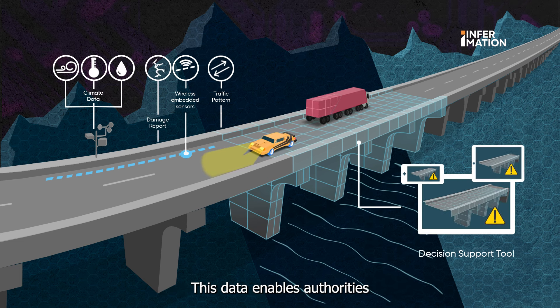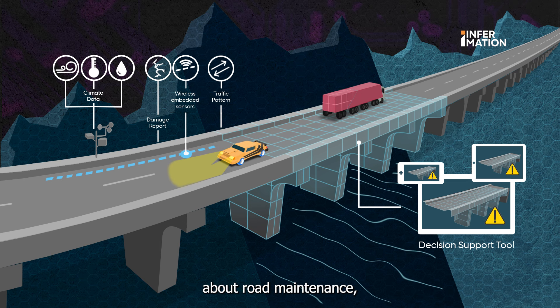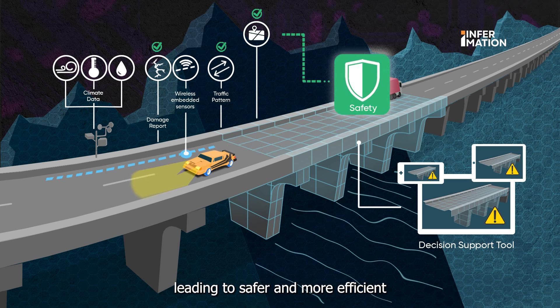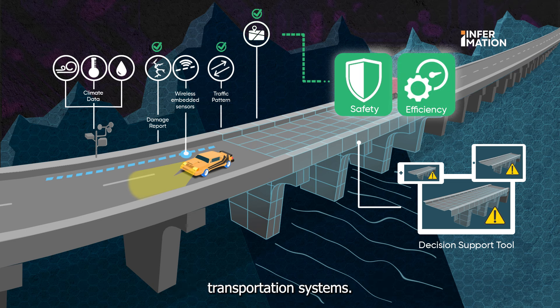This data enables authorities to make informed decisions about road maintenance, traffic management and urban planning, leading to safer and more efficient transportation systems.